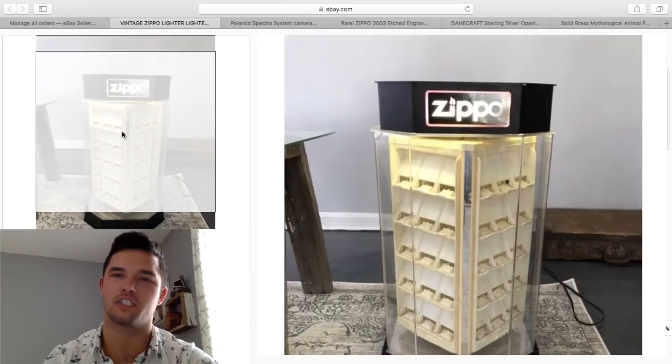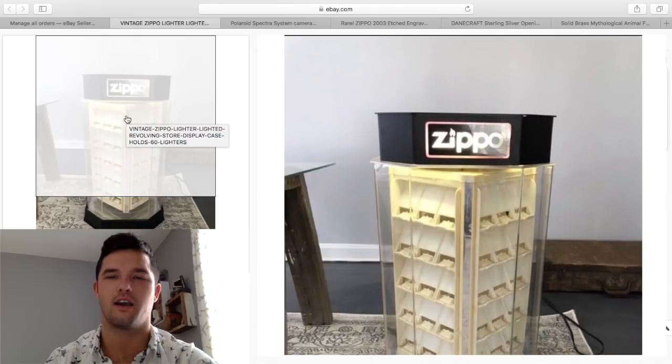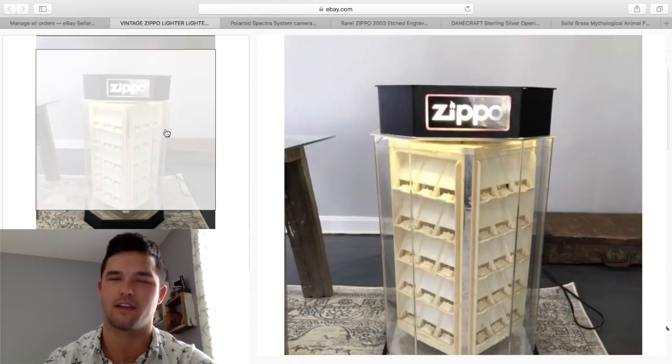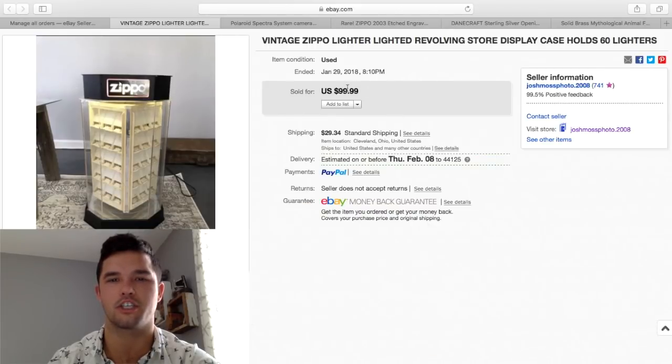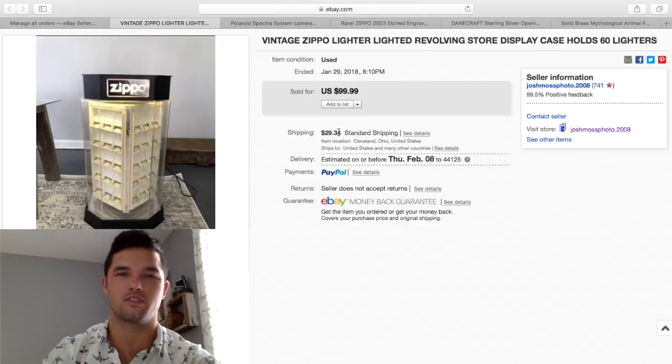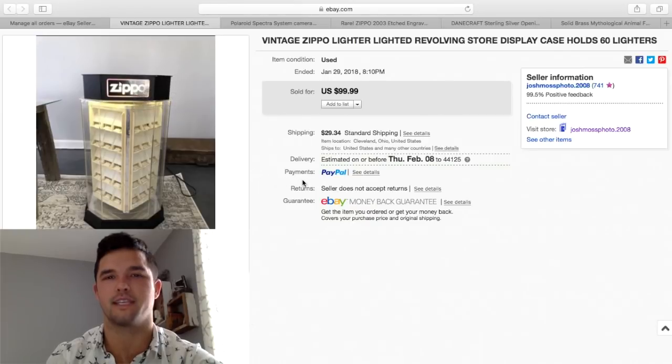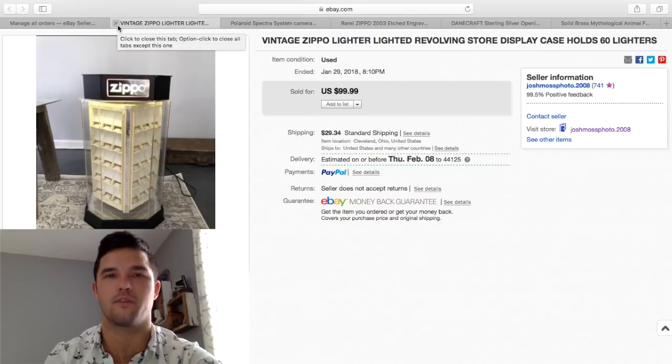Here's a Zippo case. I purchased a bunch of Zippos months back — I paid about $250 for the lot, breaking down to $8 per Zippo, and this case broke down to about $40 to $50. I put it on eBay and got $100 for it, $30 to ship. It was pretty easy to ship — I got two 18x18x24 inch boxes, sandwiched them together, and it was about 26 to 27 inches tall. Bubble wrapped it, packed it with paper, and made about $50 to $60 profit.